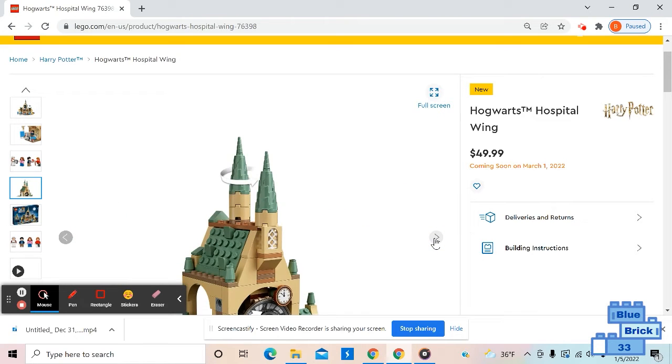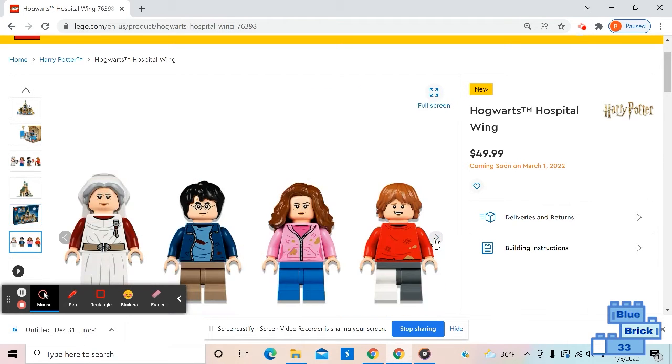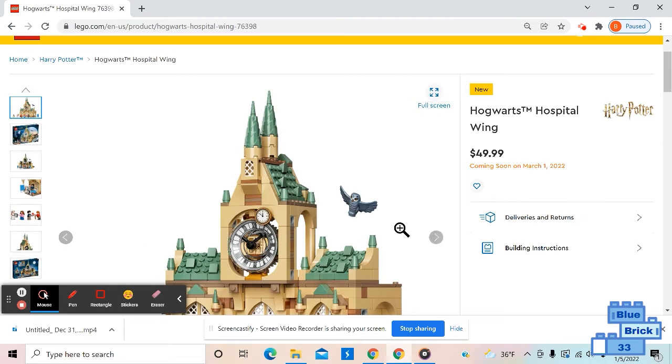Here are all the minifigures. It turns out if you turn the top turret, the clock will move. Here's the back of the box and the minifigures.